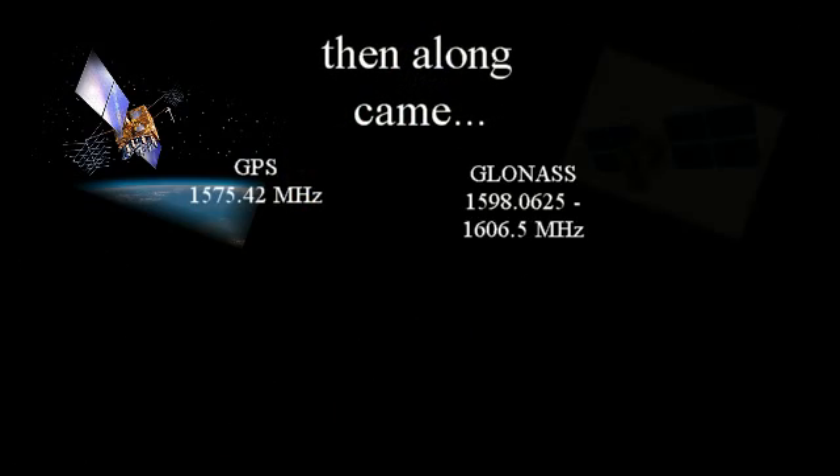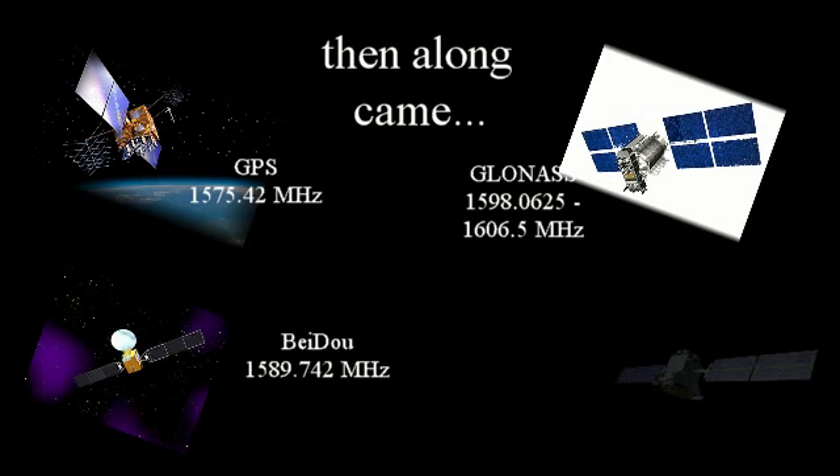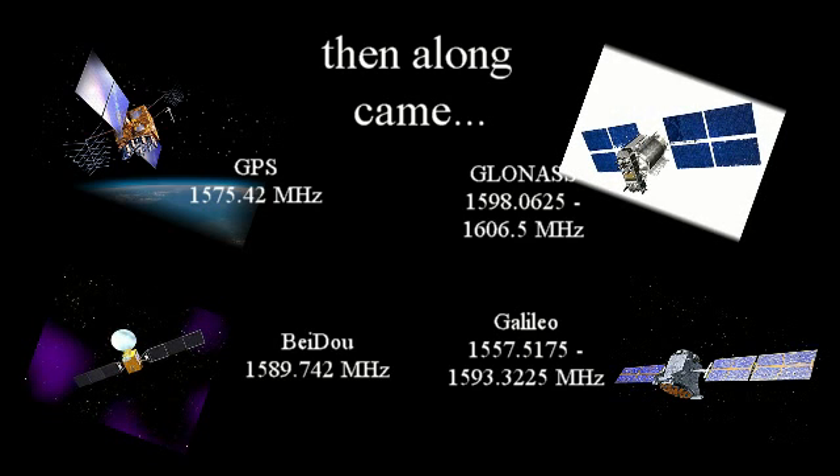But then along came GLONASS, followed by COMPASS BEIDOU, and coming along continuously is GALILEO. GNSS antennas now need wider bandwidth — that's a new requirement. More sinister is the fact that the overwhelming majority of GNSS antennas have single feed patches.